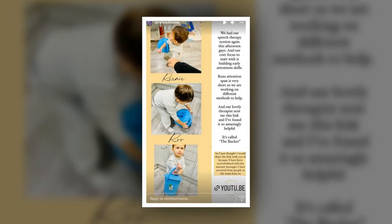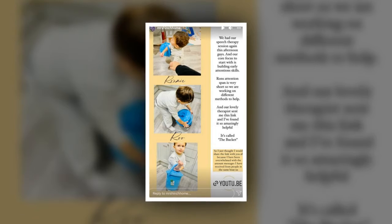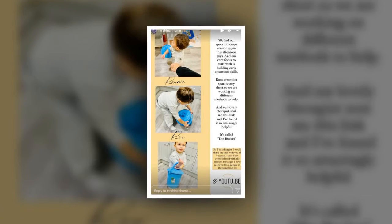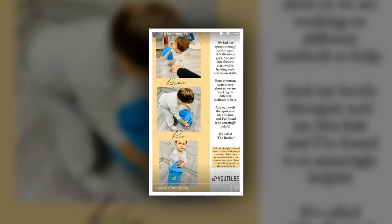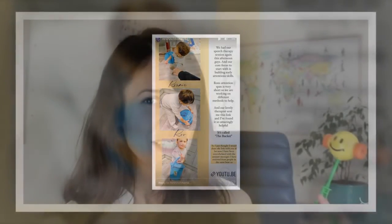Mom of two Mrs. Hinch, real name Sophie Hinchliff, has enrolled Ronnie for speech therapy and has recently shared the latest method that she has adopted to help her adorable toddler. The cleaning sensation shared a sweet collage of snaps to her Instagram story of Ronnie with a blue bucket, captioned: 'We had our speech therapy session again this afternoon, guys.'